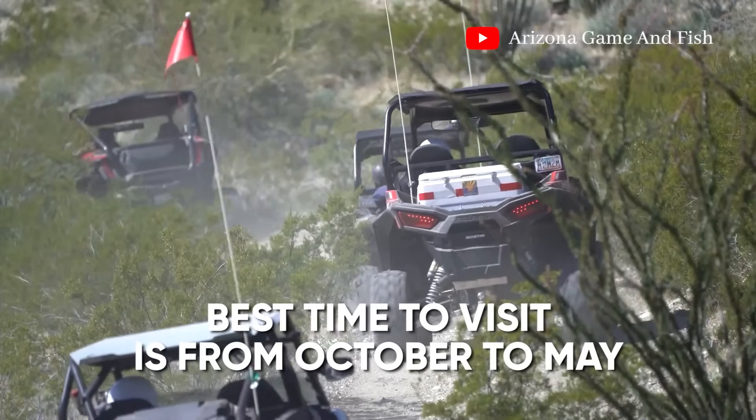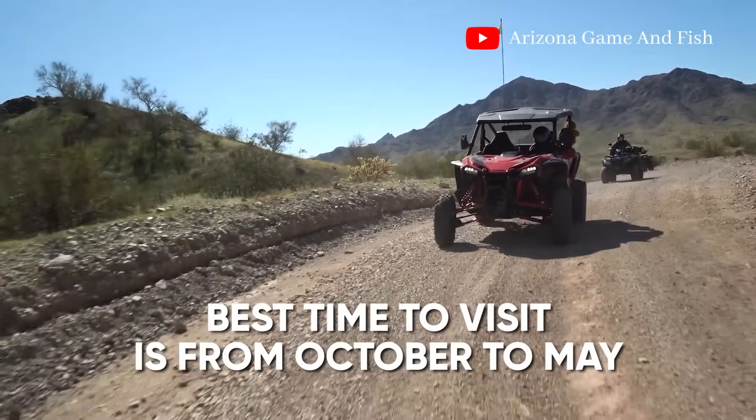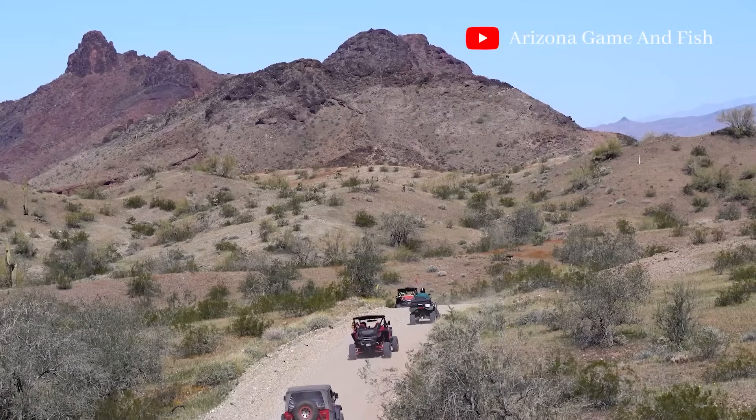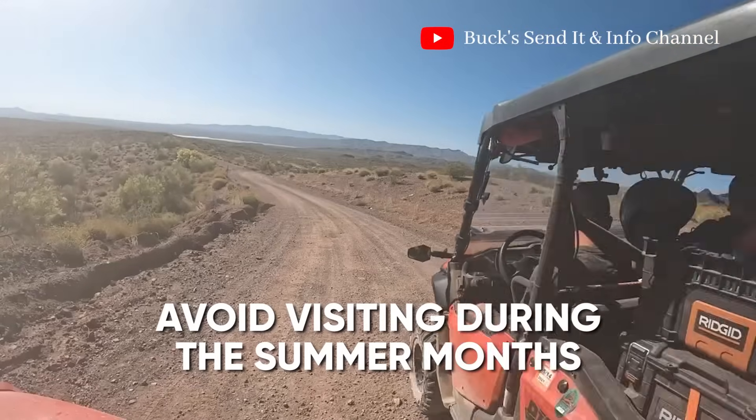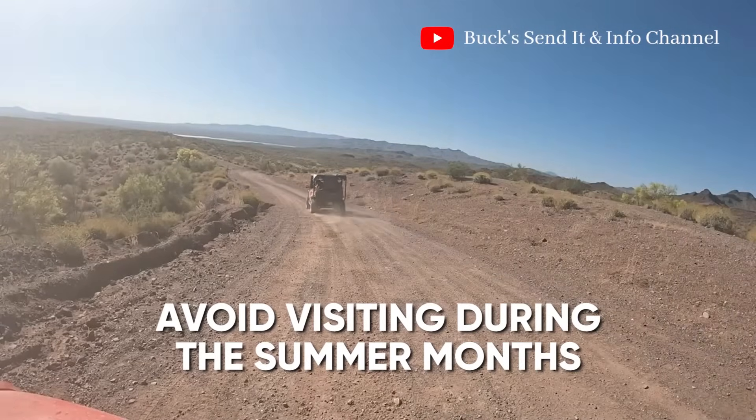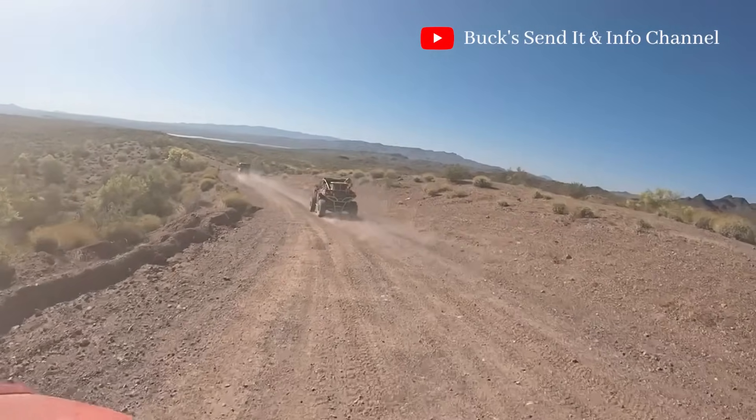The best time to visit the Arizona Peace Trail is from October to May, when the weather is mild and the wildflowers are in bloom. Avoid visiting during the summer months, as daytime temperatures can exceed 110 degrees, making it challenging to ride.